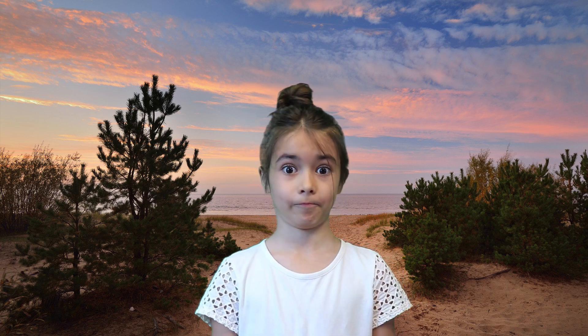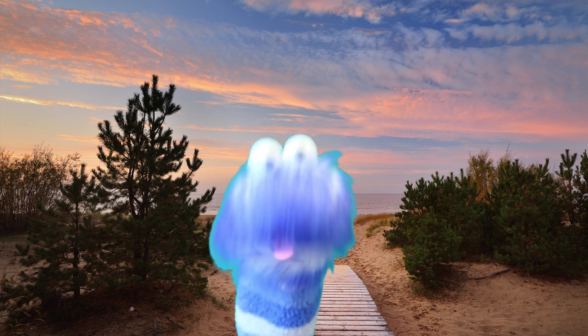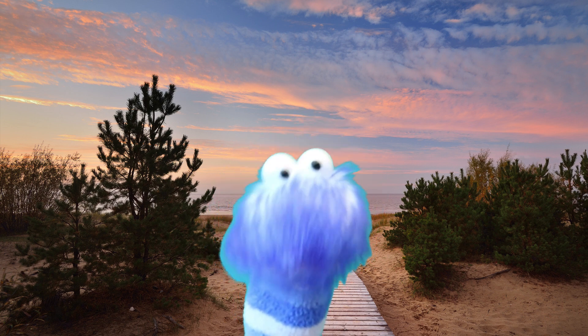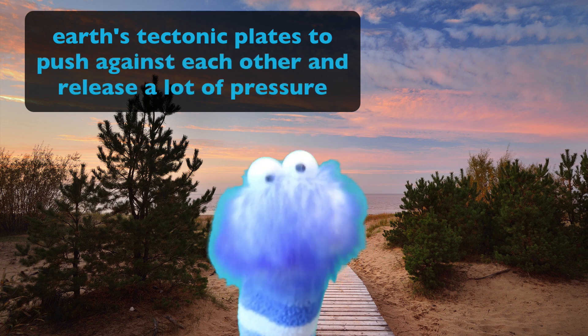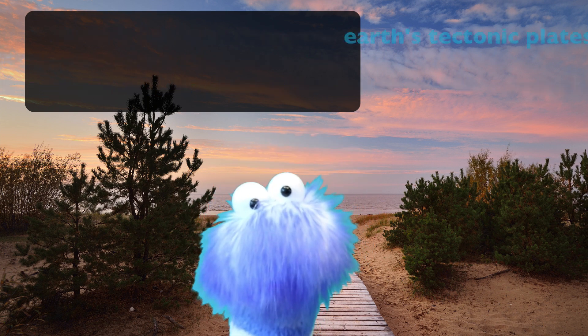Did you know that earthquakes and volcanoes can occur underwater, not only on Earth? When earthquakes do happen under the water, they cause the Earth's tectonic plates to push against each other and release a lot of pressure. Tectonic plates are slabs of rock in the Earth's crust.